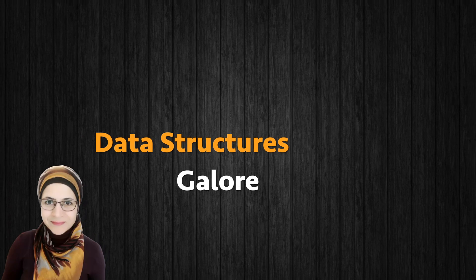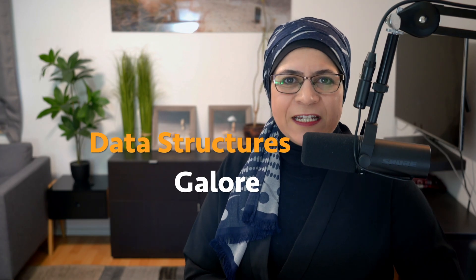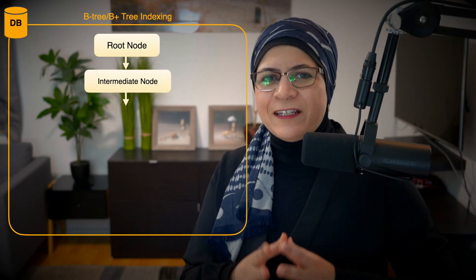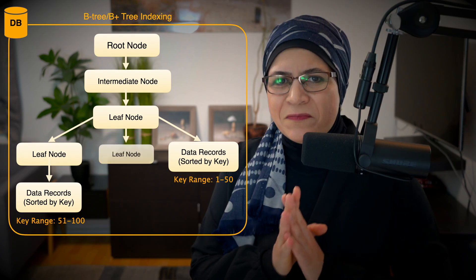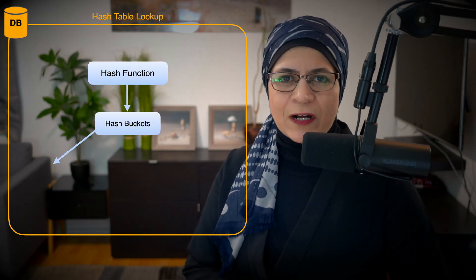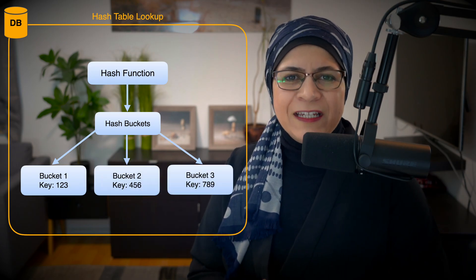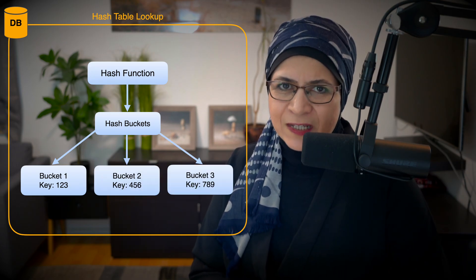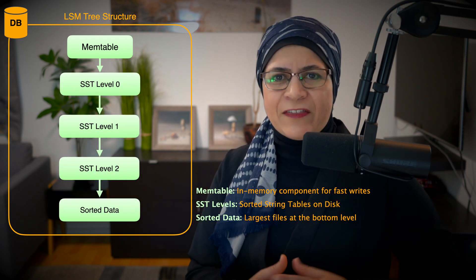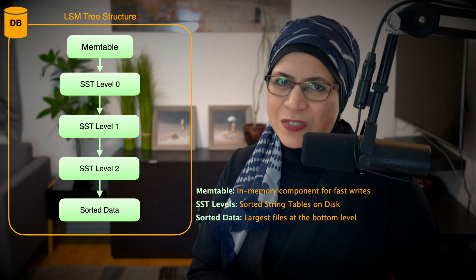Data Structures. Databases lean on some seriously clever data structures to keep things running smoothly. B-trees and B+ trees are the bread and butter of indexing — they keep your data sorted and make it quick to find what you need. Hash tables are great for quick lookups, like finding a single record by a unique identifier. Log-Structured Merge trees, or LSM trees, shine in write-heavy workloads, making them a favorite in modern NoSQL databases.